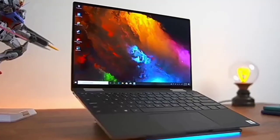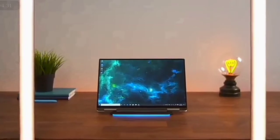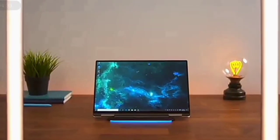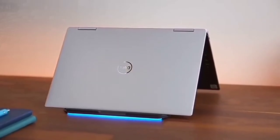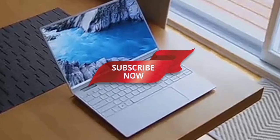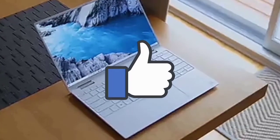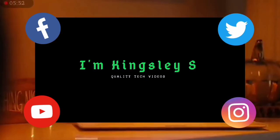With its styling, build quality, brilliant display, and Intel Ice Lake CPU with integrated graphics, the Dell XPS 13-inch 2-in-1 is top among convertible laptops. Thanks for watching. If you want more videos, please subscribe and hit the notification bell. Give this video a thumbs up and drop your comment below. I am Kingsley S., signing out.